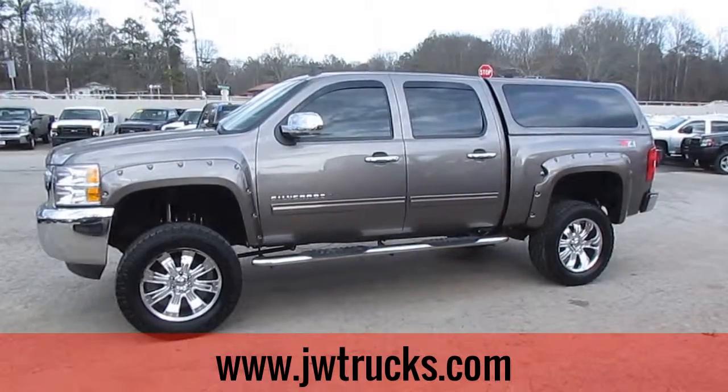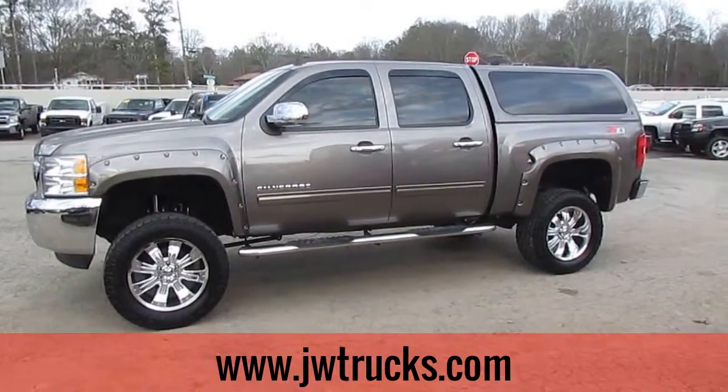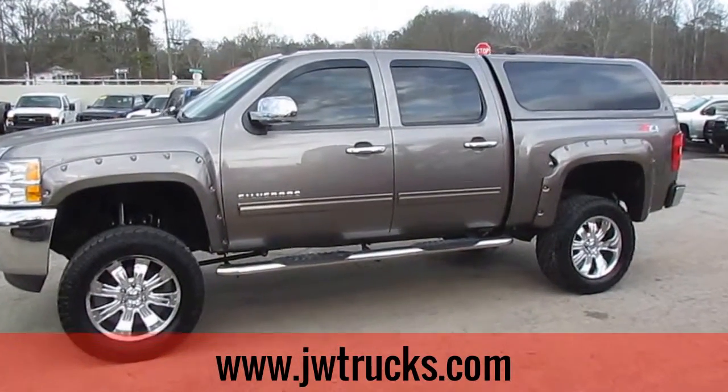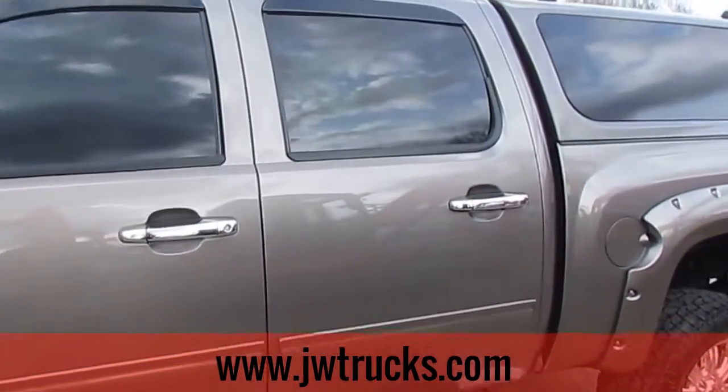Hey folks, I got a JW Trucks Truck Showcase for you. Today we have this beautiful 2012 Chevy Silverado 1500 crew cab. It has a 5.3 liter Ecotech V8 engine and automatic transmission.